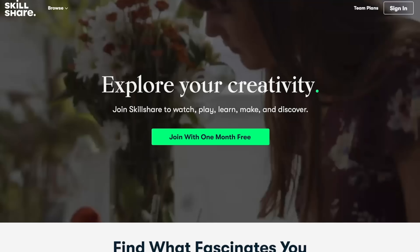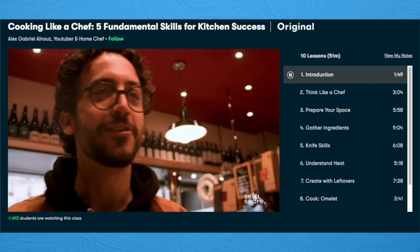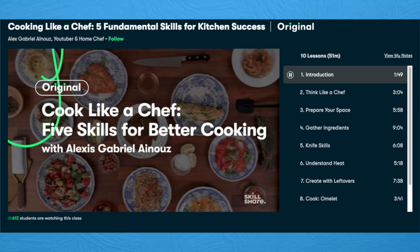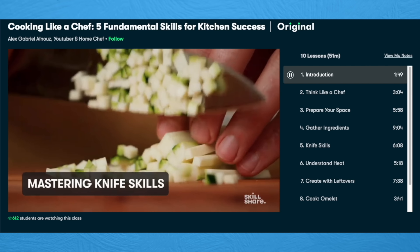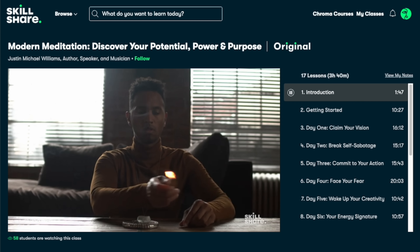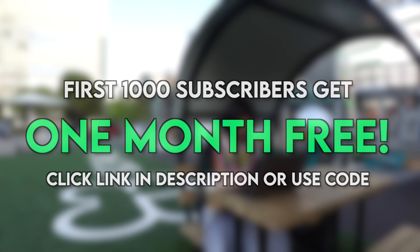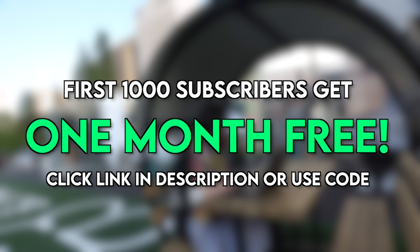By the way, big thank you to today's sponsor, Skillshare! They are giving you a free one month trial, and when you join, you support the channel. Skillshare is an online learning platform where you can learn a ton of things anytime, anywhere. If you're a fan of food like me, you're gonna love 'Cooking Like a Chef: Five Fundamental Skills for Kitchen Success' by Alex Gabriel Ainuz. He teaches you how to not only prepare your kitchen like a chef, but to also think and cook like a chef. You can also check out other amazing classes on animation, lifestyle, productivity, and so much more! Skillshare is the perfect place to explore your passions and level up your skills. It's ad-free with new premium classes launched every week! If you're one of the first 1,000 people to use the link below or my special code, you'll get a one-month free trial — join Skillshare today!